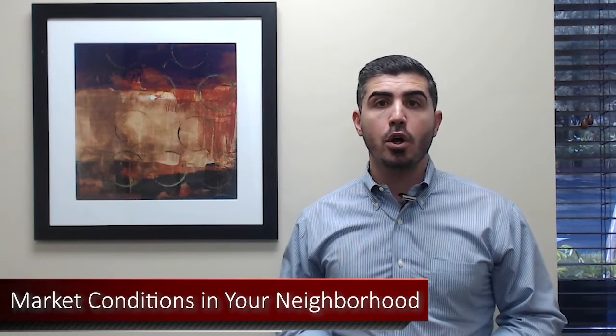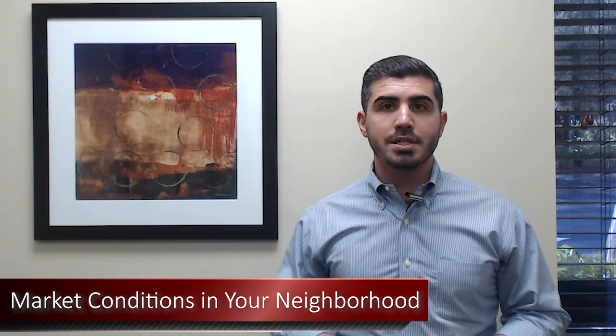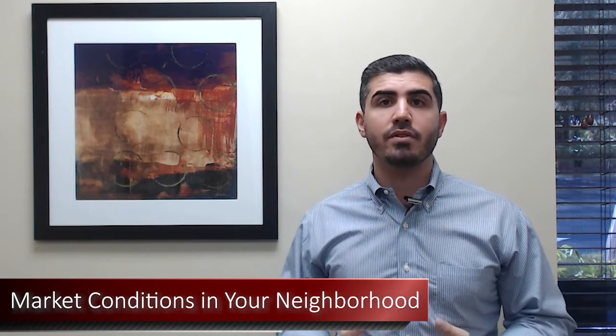The first factor to keep in mind is market conditions in your neighborhood. Are we in a buyer's market or a seller's market? In a buyer's market, there's a lot of inventory to choose from and buyers have a lot of options, so you're going to have to be a little more competitive. In a strong seller's market, which is typically where we've been down here for the last couple of years, you may have to do less to get your home ready for sale. You still have to price it appropriately, but you may have to do less in a strong seller's market.